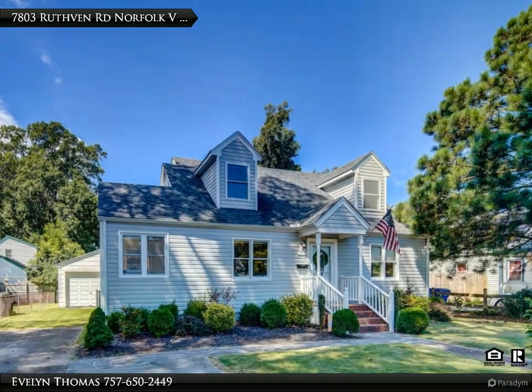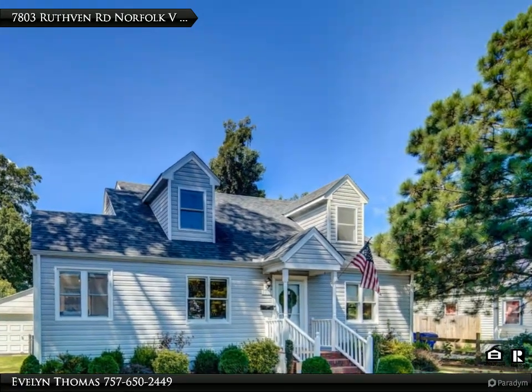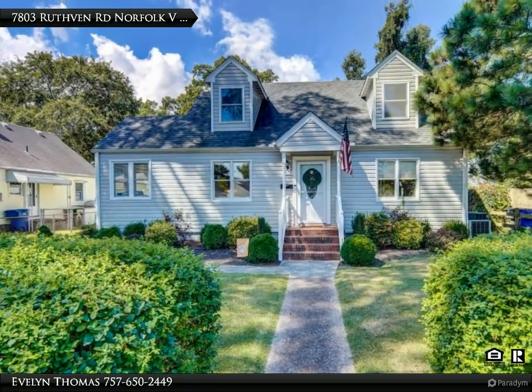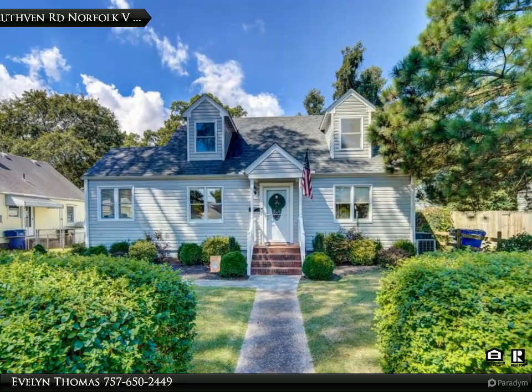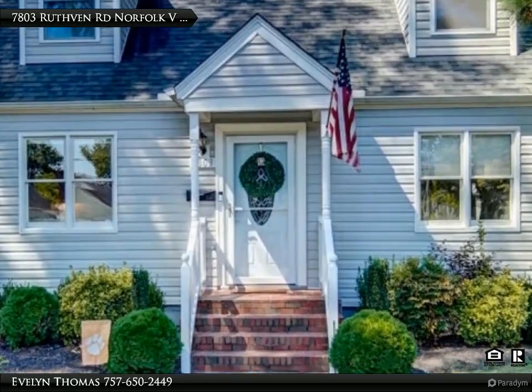This Century 21 Knackman Realty property video is presented by Evelyn Thomas. See this beautiful home, conveniently located in the Sussex of Norfolk neighborhood. It was rehabbed in 2015 with a new roof, HVAC, most windows, vinyl siding, and electrical.